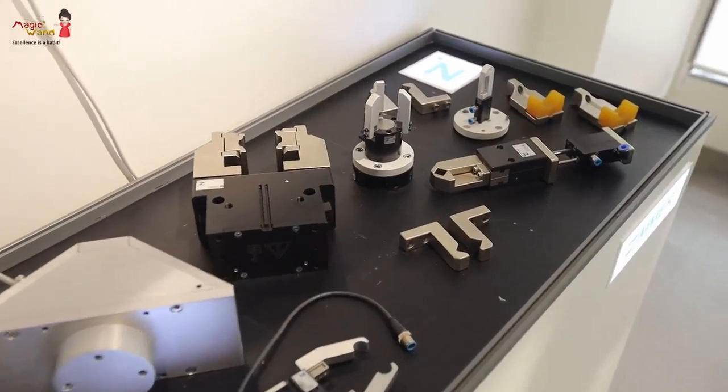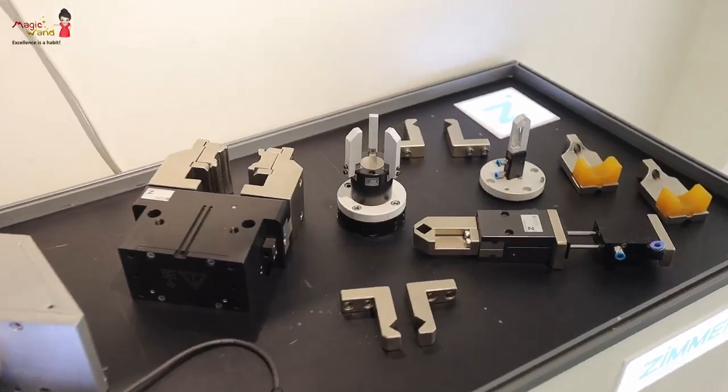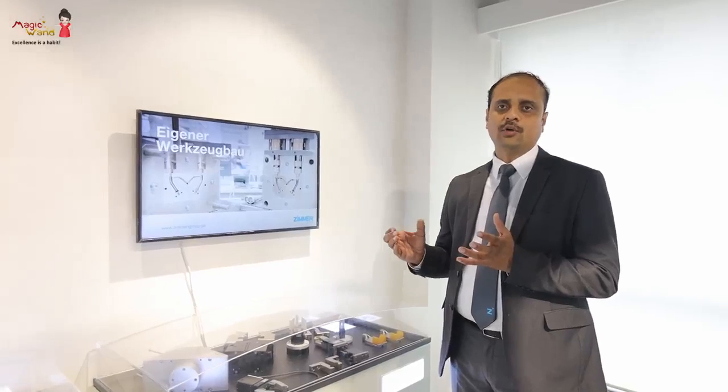Coming on to the next display, we have a gripping solution with fingers. We can provide prefabricated fingers that can be directly mounted onto your robot arm or gantry. This gives you a feel for the kind of products we offer.